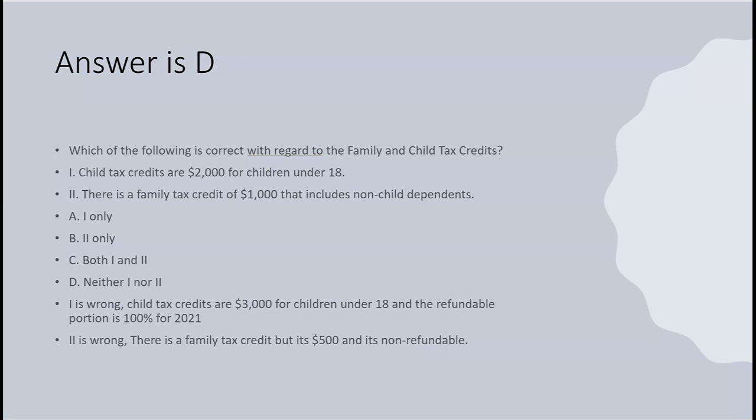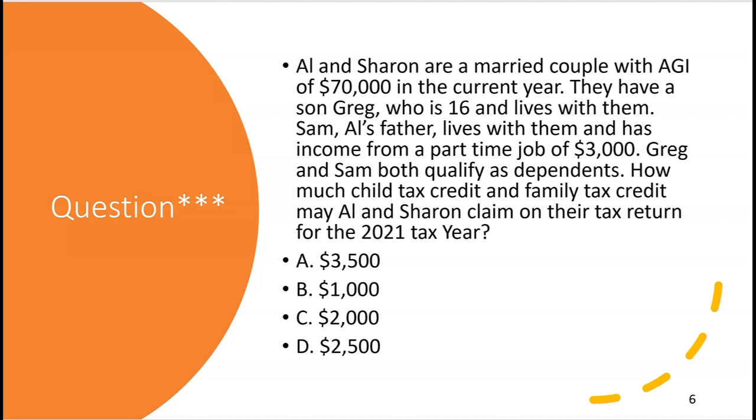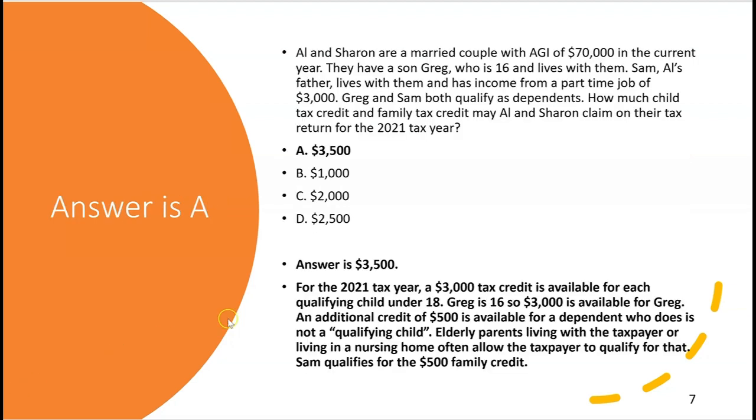Alan and Sharon are a married couple with AGI of $70,000. They have a son Greg who's 16 and lives with them, and Sam — Al's father — who lives with them and has income from a part-time job of $3,000. Greg and Sam both qualify as dependents. For the 2021 tax year: $3,000 credit for Greg (qualifying child under 18), plus $500 family credit for Sam (elderly parent). Total: $3,500 — answer A.